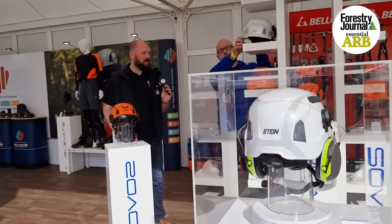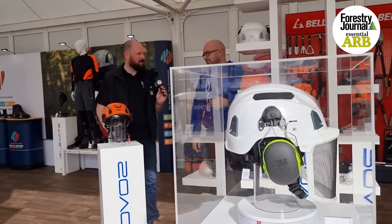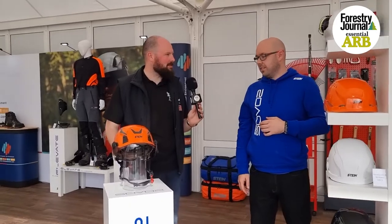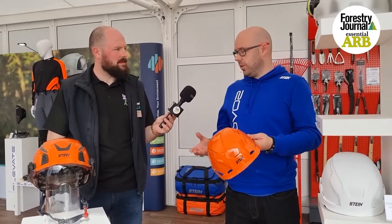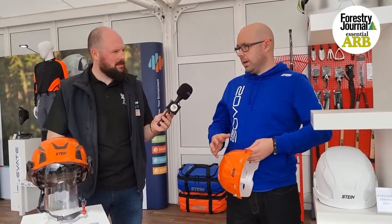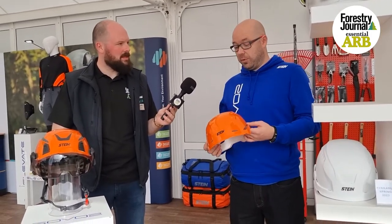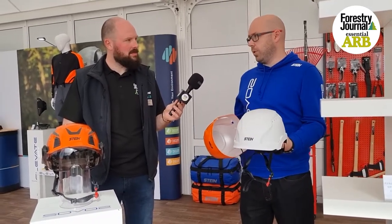Another thing that arborists do like to do is put stickers on their helmets. Is the shell useful for combating anything regarding that? Absolutely — there's nothing wrong with putting stickers on top of these because they're replaceable, which is another great feature. You can put company logos on them, or for lads who like to do climbing competitions and want random logos on there as well. And it's as simple as taking it off, and once again you've got a nice clean new helmet for work again.